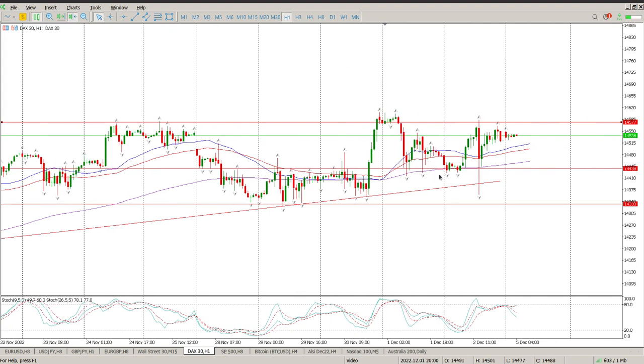The only positive thing I see here for the bulls is that price is above the moving averages and we're pointing up ever so slightly. It could be a separation of the oscillators forming here for a crossover, so pay attention to this.